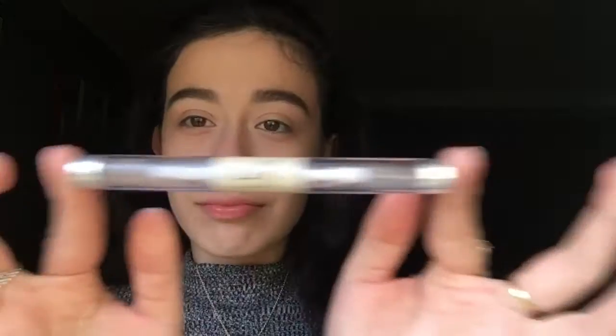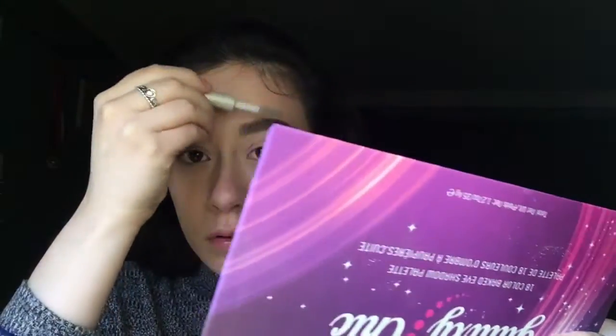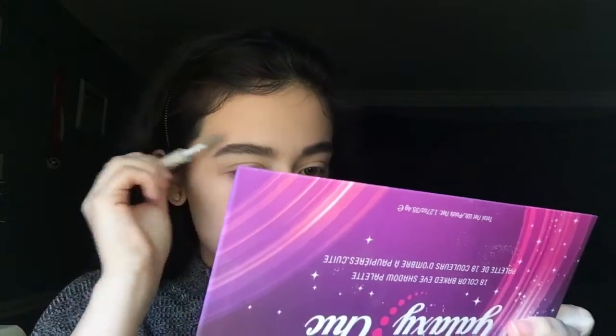Then I'm taking the e.l.f. eyelash and eyebrow gel — I'm taking the eyebrow side — and just applying this on my brows. I really like this; it doesn't leave your eyebrows feeling crusty. Next I'm taking the NYC Smooth Skin Bronzer in Sunny and taking this fluffy brush, applying it on my crease. On an everyday basis I don't do much to my eyes — I just apply this bronzer to add some definition and color to my eyelids.